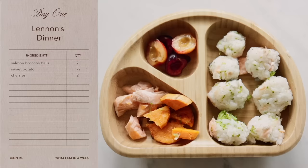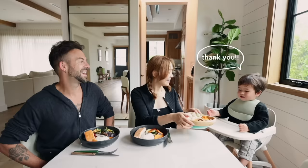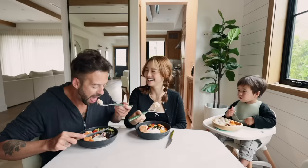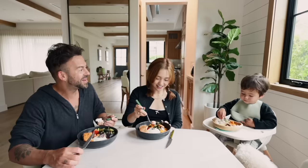For dinner we have miso glazed salmon with assorted veggies and a little bit of rice. Lennon has salmon, broccoli balls, sweet potato on the side, and pitted cherries. Say thank you! Enjoy sweetie. It's delightful, it looks so pretty as well. It's delicious — love it!